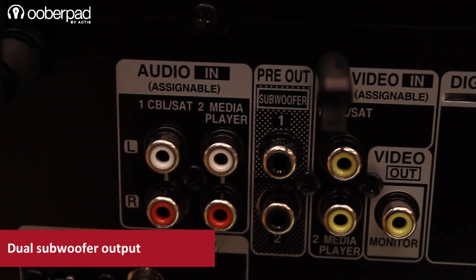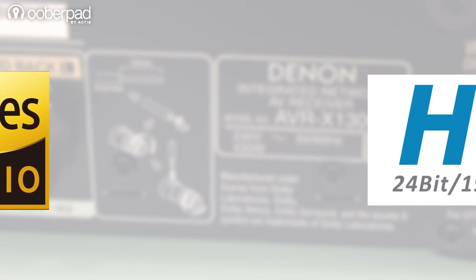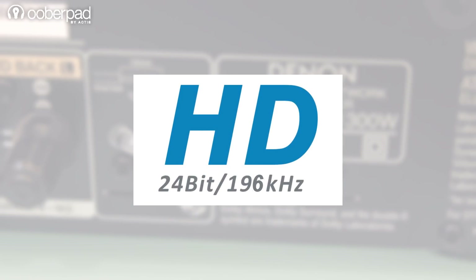Additionally, the AVR-X1400H has two subwoofer outputs for an even, deep and detailed low frequency response. The AV receiver offers end-to-end high resolution audio support and easily decodes up to 24-bit 192kHz of a variety of lossless audio file formats.